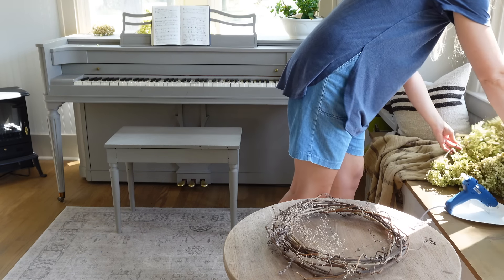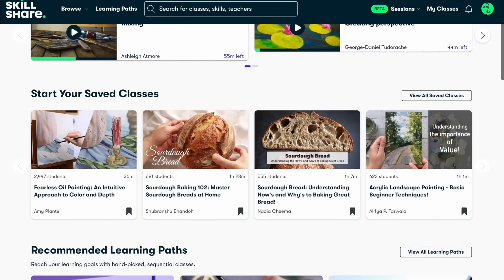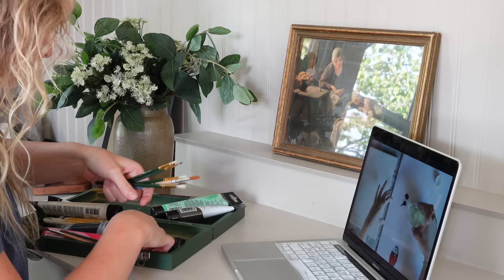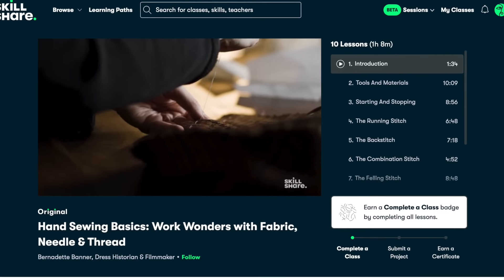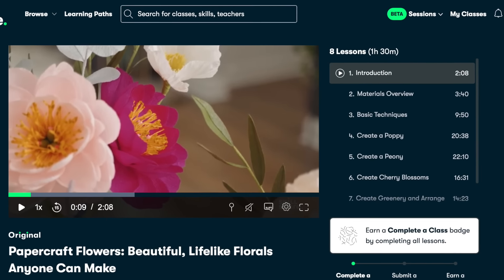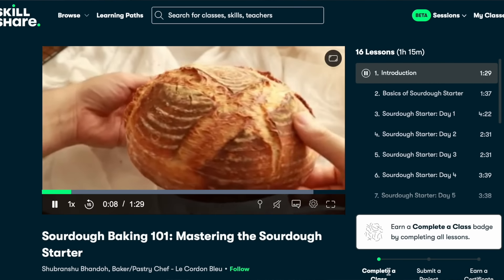Speaking of creativity, today's video sponsor is Skillshare. Skillshare is the largest online learning community for creatives, with thousands of classes in areas like illustration, design, and productivity. Classes are taught by industry experts but designed for creatives, and I love that Skillshare takes a learn-by-doing approach with on-demand stackable lessons. As a homemaker I'm always trying to learn new skills, and Skillshare offers classes including sewing, knitting, pottery, paper crafts, home design, home organization, minimalism, and even sourdough baking.